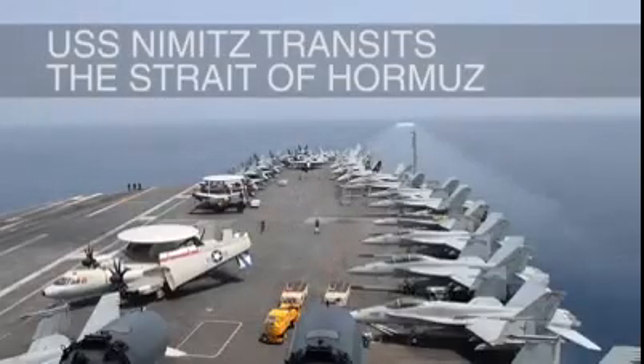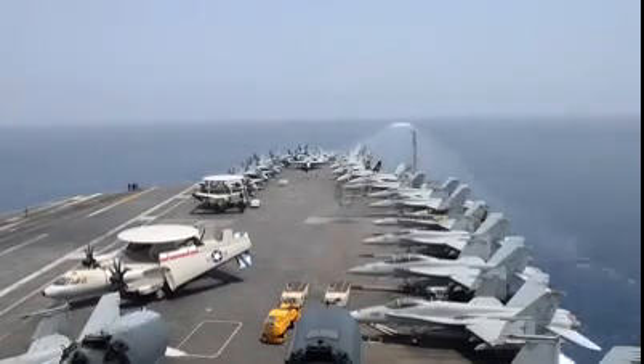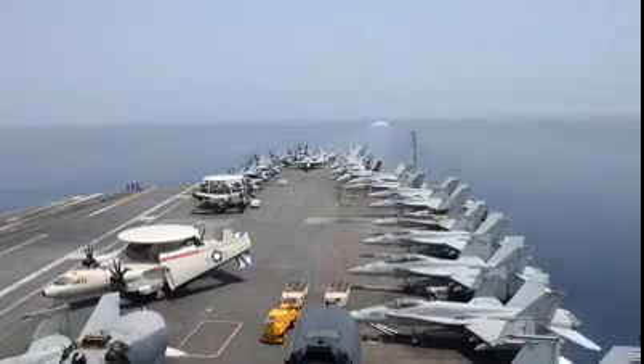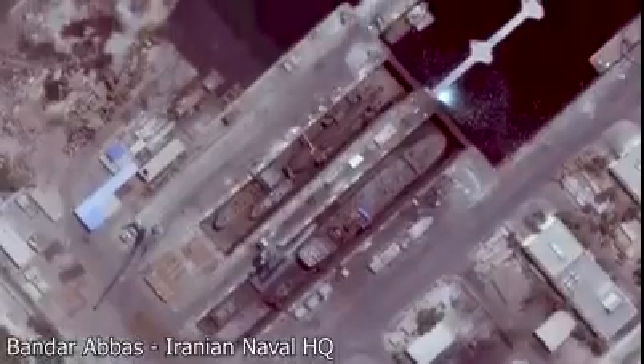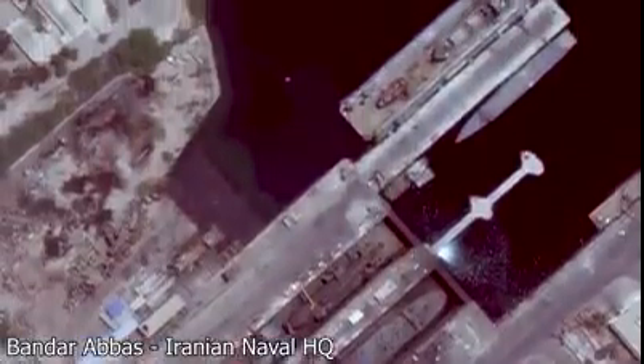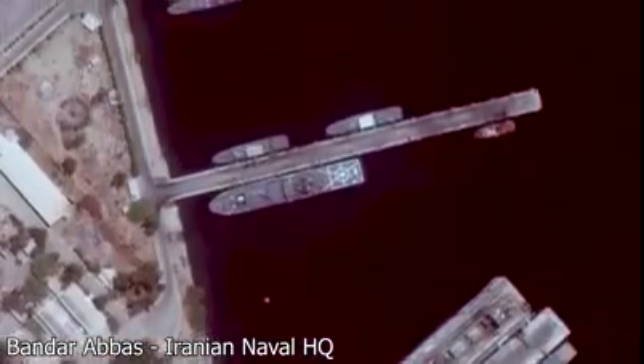I have always found this theater interesting due to the confined battlefield space, the limited force the US would have available at any given time, and the importance the area plays in transporting a large portion of the world's oil supply. Ever since Operation Praying Mantis, the Iranian military has focused its development of a force with the ability to take control of the strait.